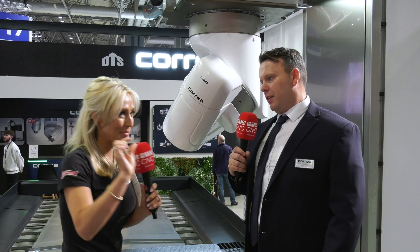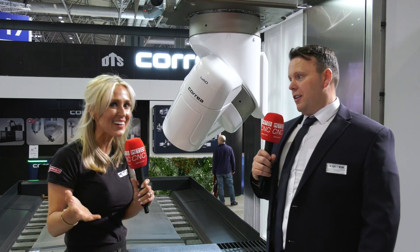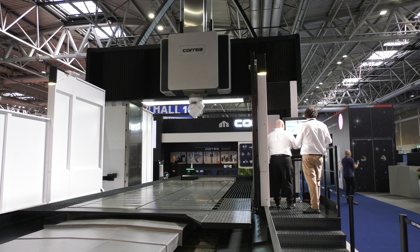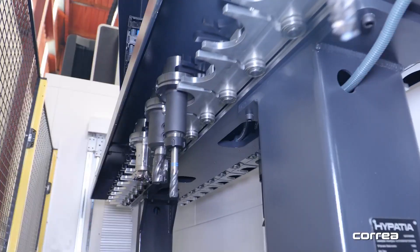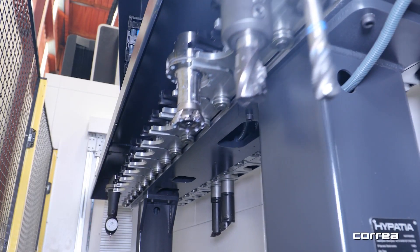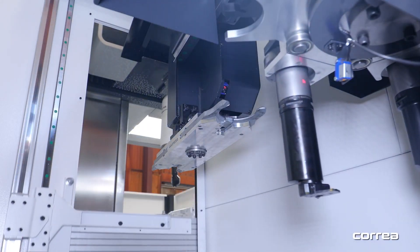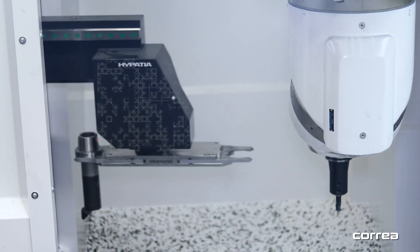We've talked about the machine, but how did you get it into the show? It is the largest machine at MAC 2024. It's been a very challenging process, but we have a very good service network with DTS engineers and Correa engineers combined. They have a lot of experience with the product and install many of these machines yearly, so while it was challenging, they've done a fantastic job.